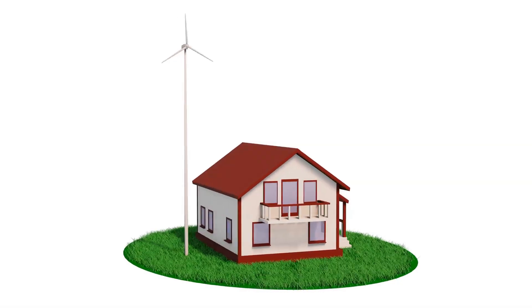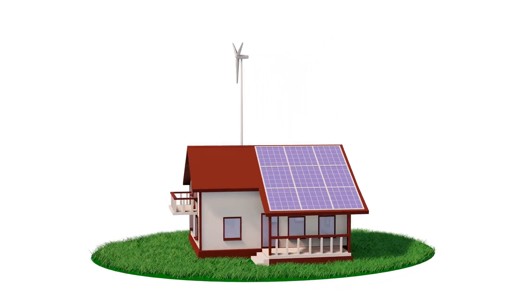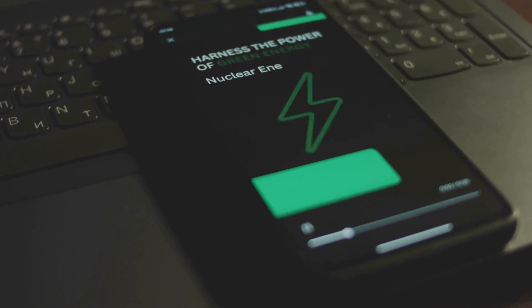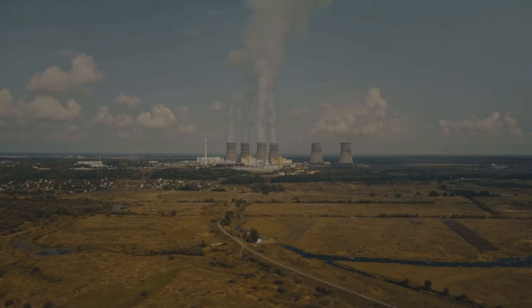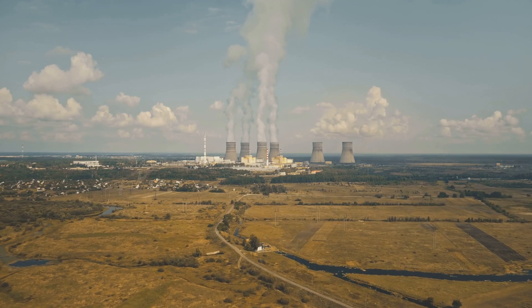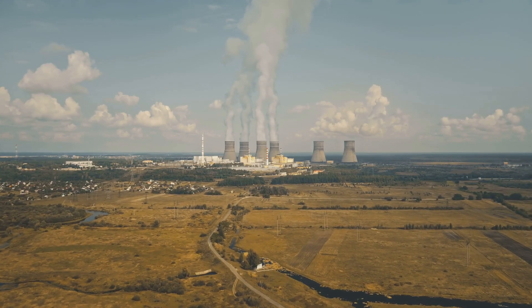Let's talk about the benefits of having a micro reactor in your backyard. First and foremost, it's an incredibly clean source of energy: micro reactors produce minimal waste and have a much smaller environmental footprint compared to traditional energy sources. Unlike fossil fuels, nuclear power doesn't produce greenhouse gases like carbon dioxide, making it a key player in the fight against climate change — meaning cleaner air and a healthier planet for future generations.